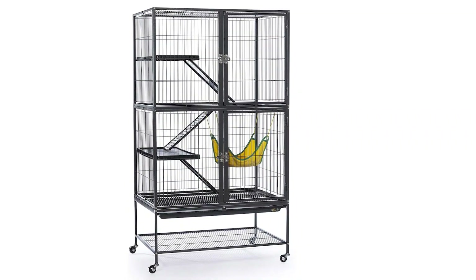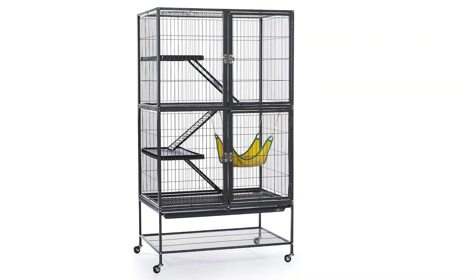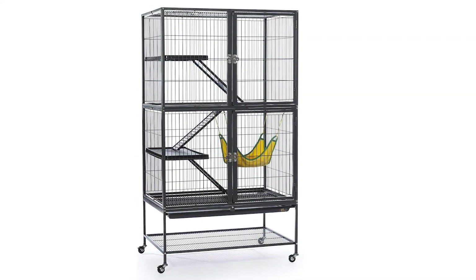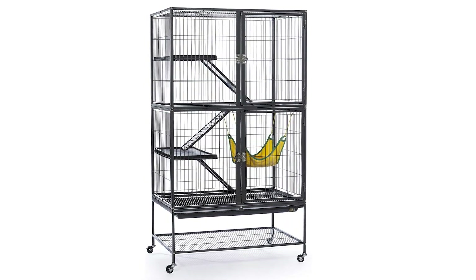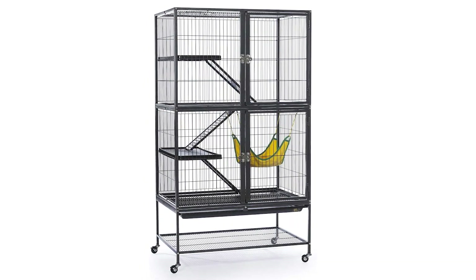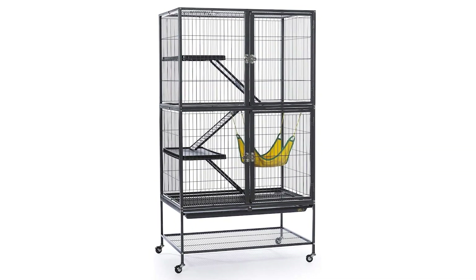Introducing the Preview Hendrix 485 PST Ferret Cage, which is an excellent choice for ferret owners. With its spacious dimensions, multiple levels of living space, and comfortable hammock, it provides an ideal living environment for ferrets. The powder-coated steel construction and escape-proof doors ensure that the cage is durable and safe for ferrets.